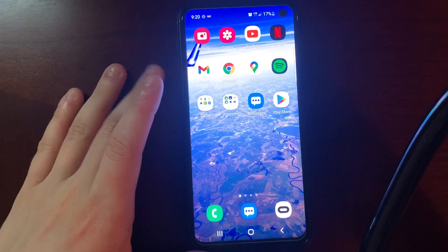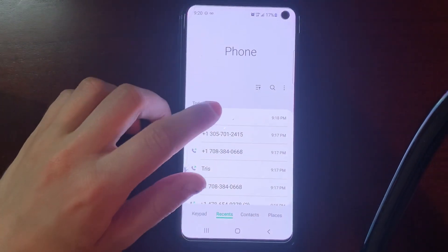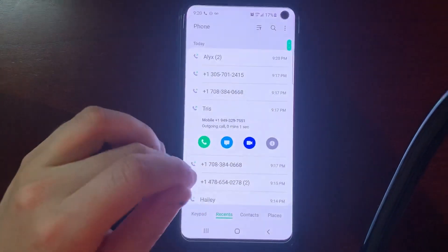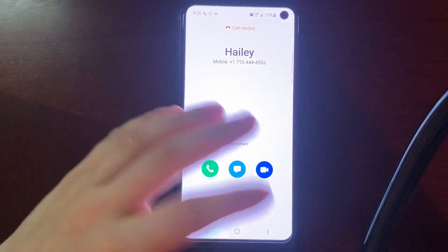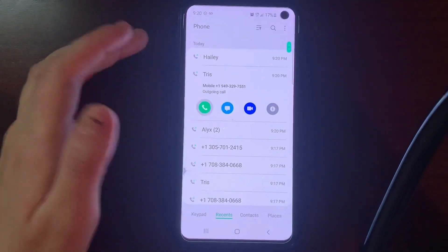So let me show you how I fixed mine. Let me first go to my phone and try to make a call. Everyone I try to call — calls are just ending. Nobody is getting through; everybody is just dropping.